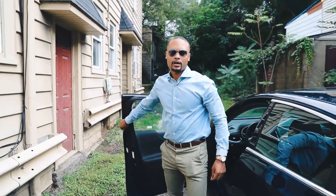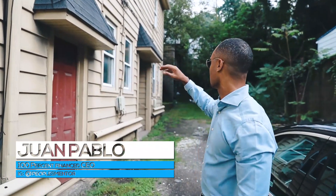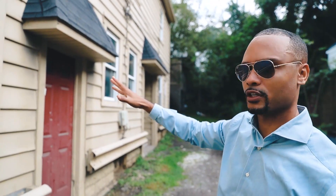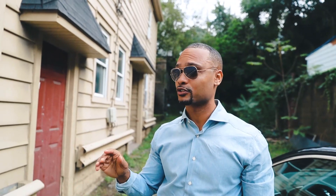We're at one of my properties. This is a five-unit that I purchased — a four-unit here and a single-family house right up there. So it's comprised of five units, a portfolio. This is a five-unit that I personally purchased, owned by just myself, no partners, for $100,000.